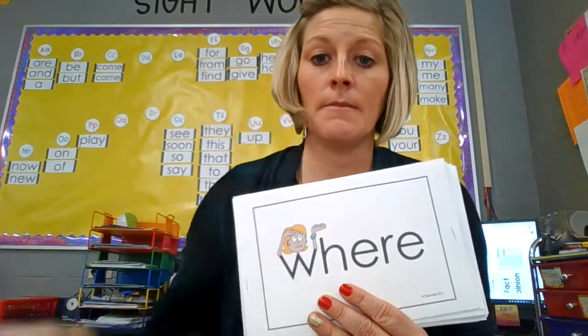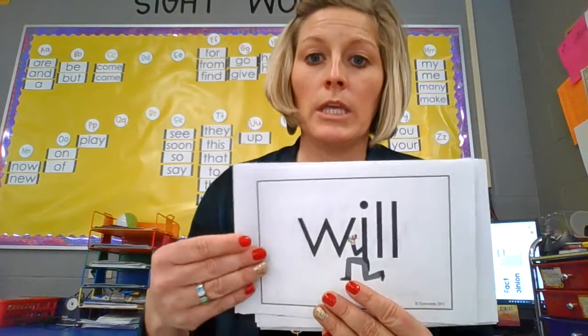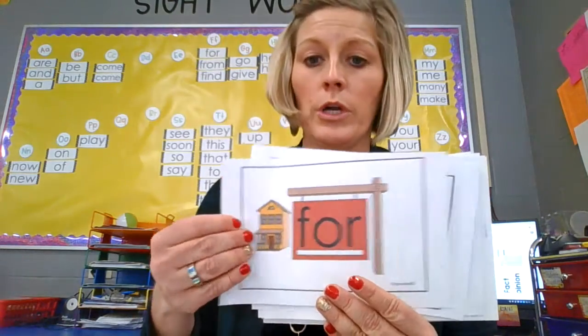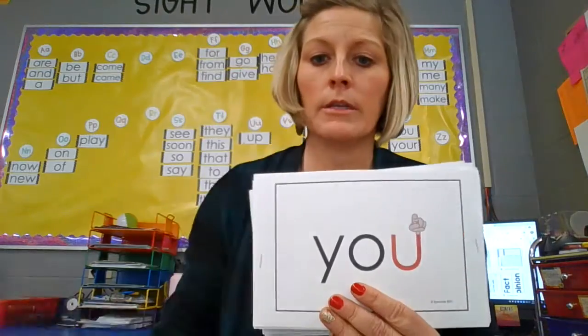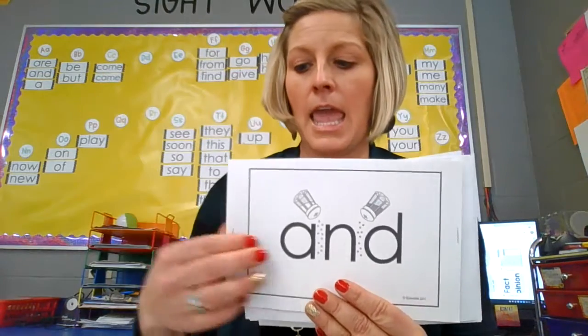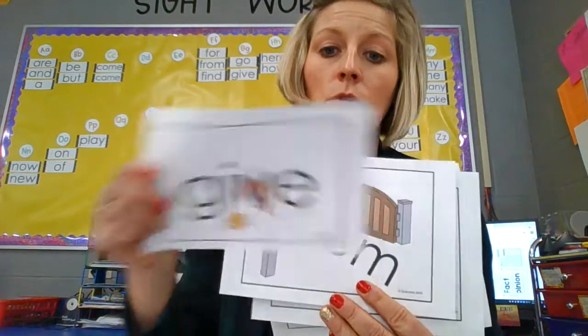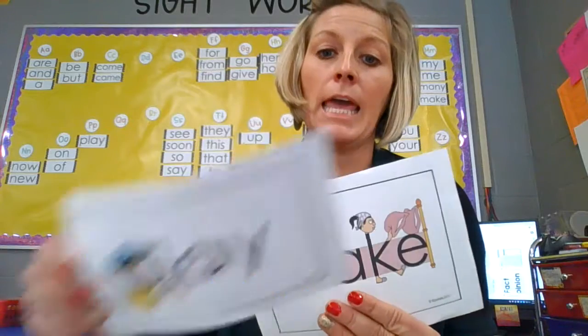We, of, many, where, is, who, so, will, be, go, here, soon, up, for, that, from, are, you, and, they, knew, say, give, them, play, make.